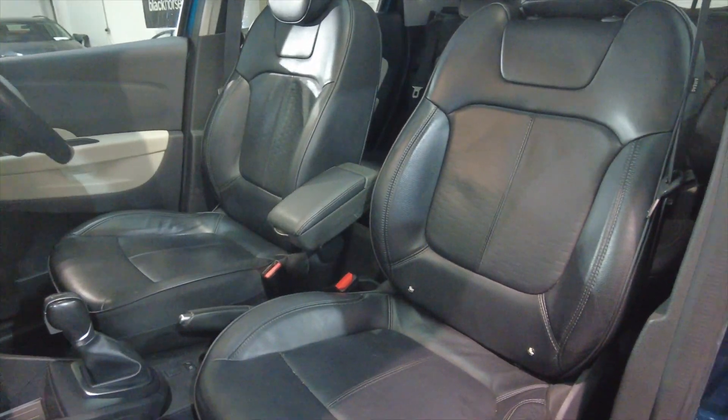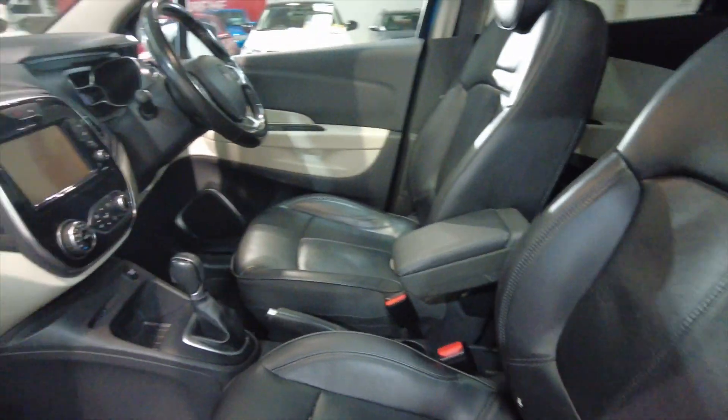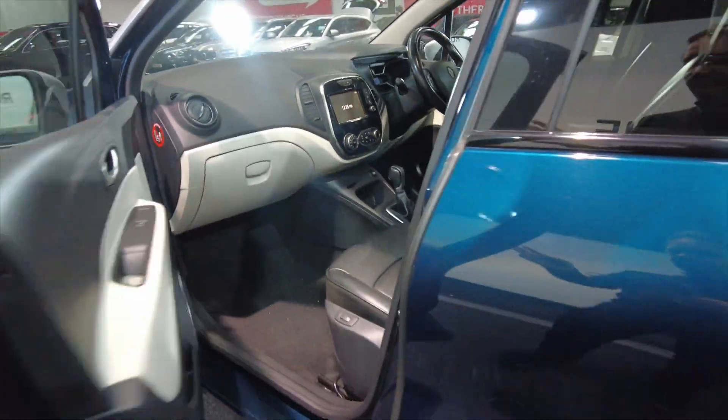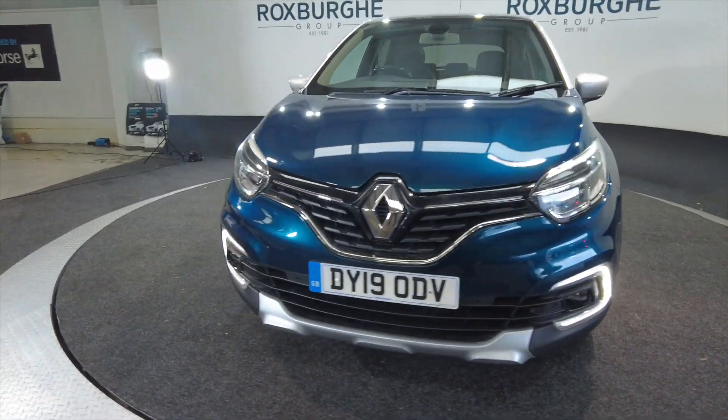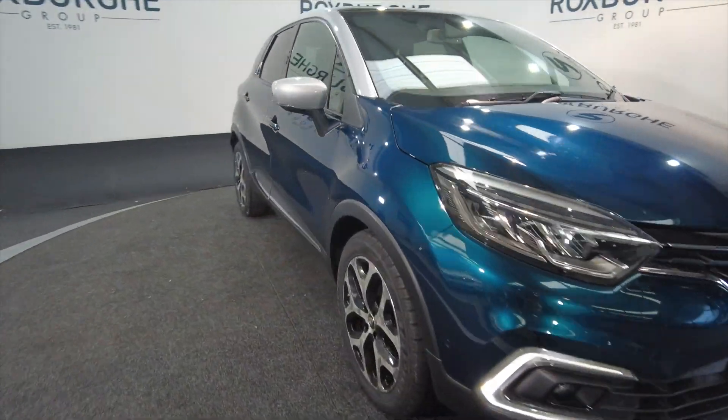Really nice leather seating as well as you can see — fully adjustable and really comfortable. Keyless entry as well. This car has got front and rear parking sensors and side sensors.